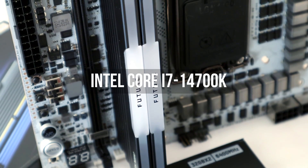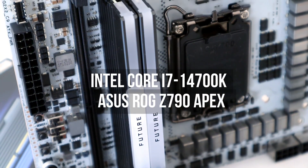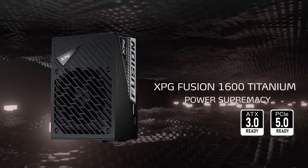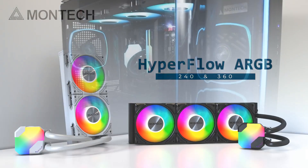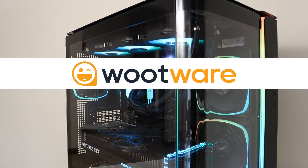As per usual, testing was done on the Intel Core i7-14700K on the ROG Z790 Apex, and of course it was powered by the XPG Fusion 1600W ATX 3.0 PSU. Footage is captured in the Montec King95 Pro chassis featuring the Montec Hyperflow ARGB AIO, all of which is available at Bootwear of course.